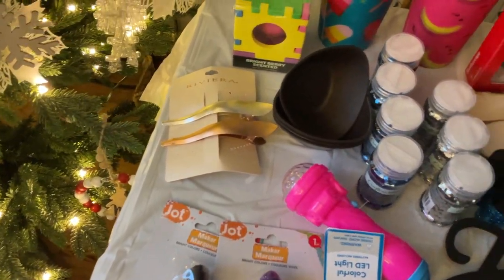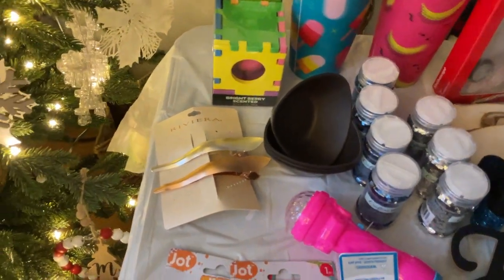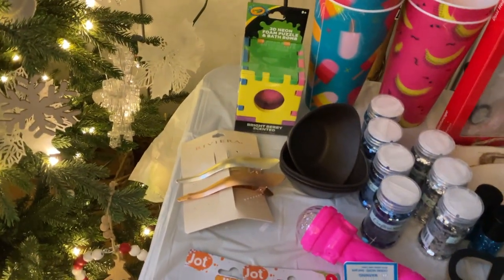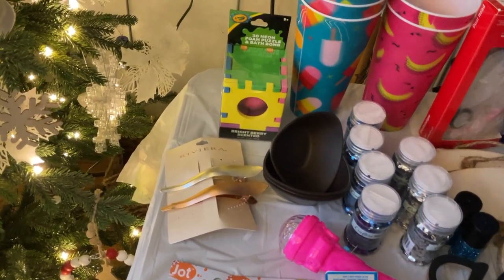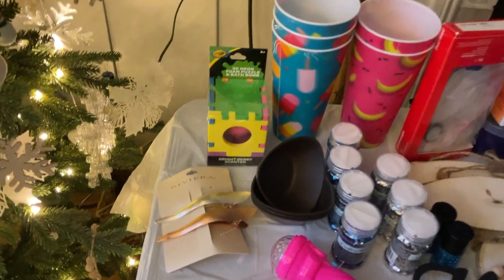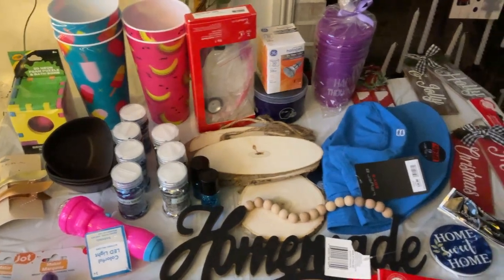These Barrett clips are cool — I can use these in my shoe kudri board. These little bowls. And then this 3D neon foam puzzle bath bomb — that's funny, you will see that in an upcoming haul, or you did see it in a haul I should say.